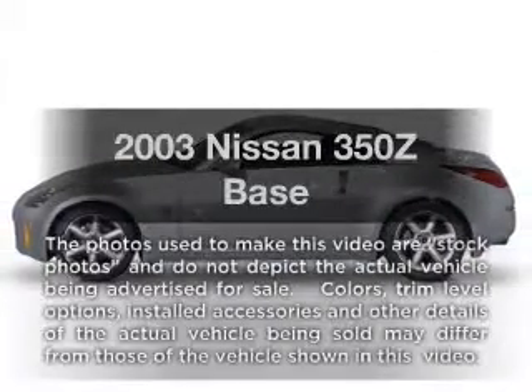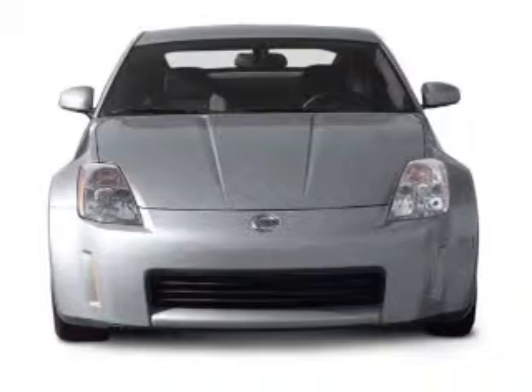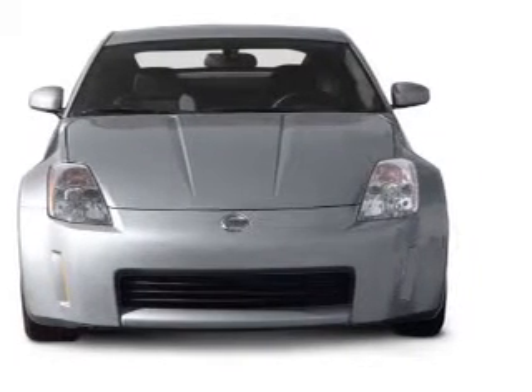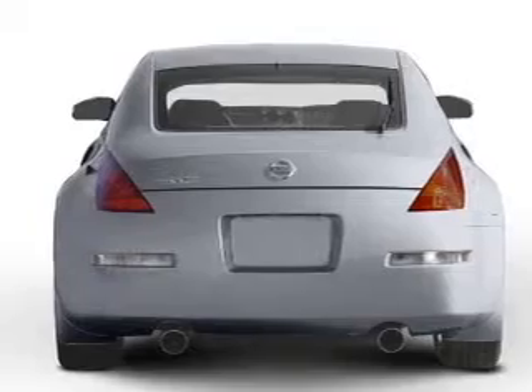Check out this 2003 Nissan 350Z. If you're looking for a first-rate auto, this one could be yours today. With a solid 6-cylinder engine connected to a manual transmission that'll keep you in touch with your vehicle.